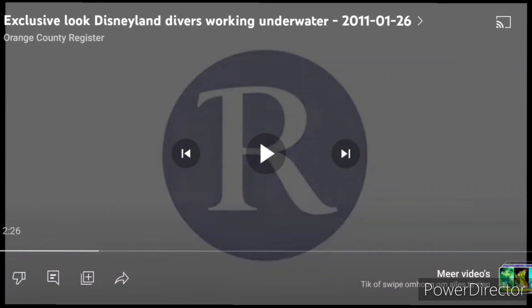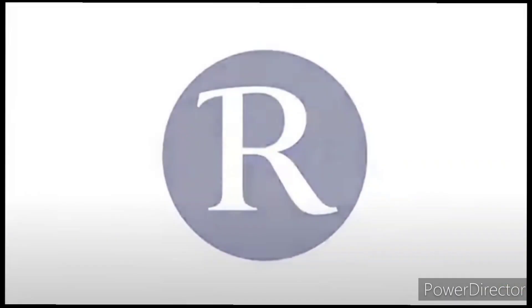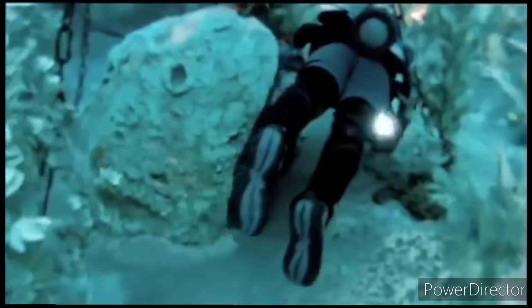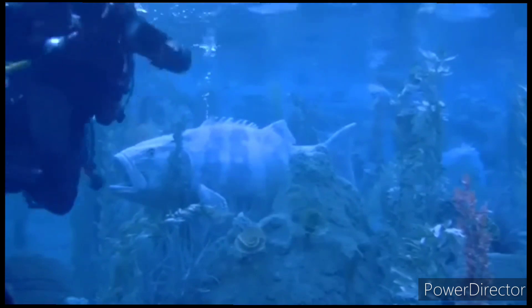The second video is an exclusive look at Disneyland's divers working underwater. This one's gonna be creepy as well, but it's by Orange County Register. Let's watch it. So you can just see the divers - these divers are not diving for fun. They're diving for work at Disneyland's Finding Nemo Submarine Voyage. I hope these guys are getting paid well. Their job: maintaining the fish that swim there and more.